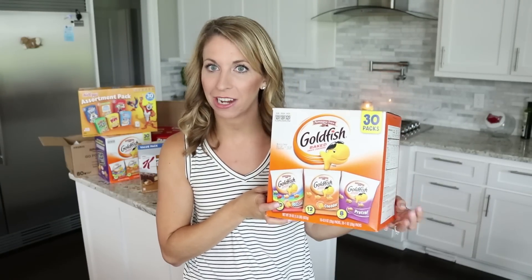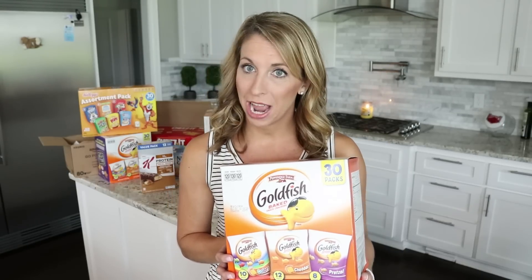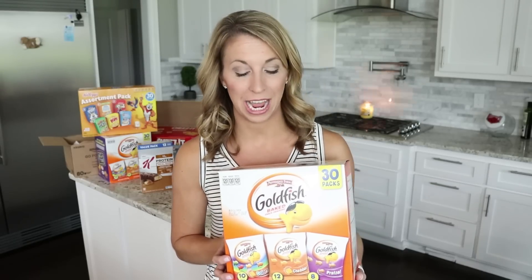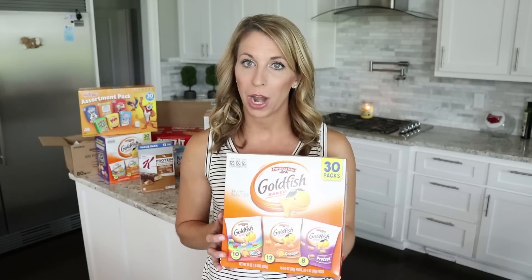Another awesome deal: these Pepperidge Farm Goldfish Crackers — the individually packaged bags. These had a 30% off coupon for the Goldfish snacks, plus I got 15% off for buying five or more items in the same month, so that was 45% off. I ended up paying around $5.50 for a 30-count box, which is way cheaper than buying this at Costco or Sam's.